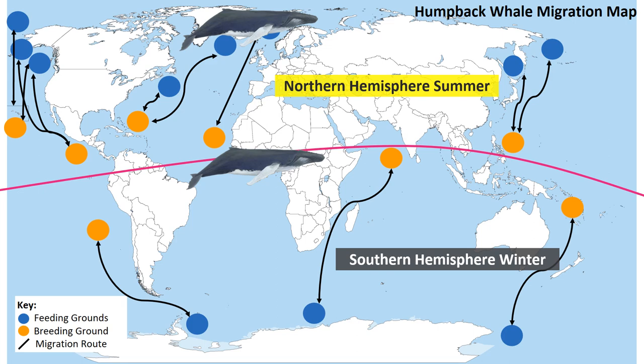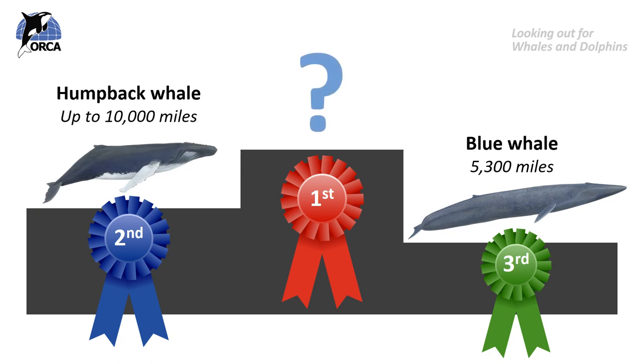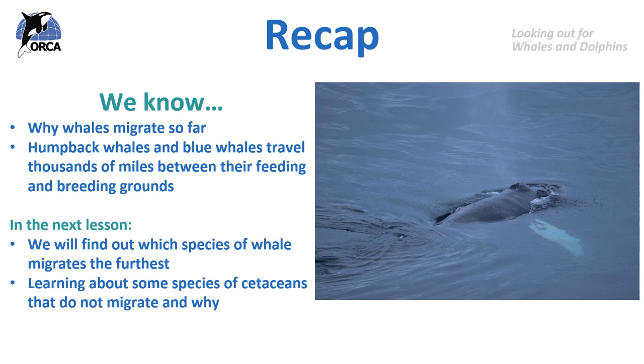If we were to rank the top three whale migrators, in third place we would have the blue whale and in second place the humpback whale. But which species migrates the furthest? Do some of your own research and see if you can find out — we'll be revealing the answer in the next lesson. To recap, we know why whales migrate so far, and we know that humpback whales and blue whales travel thousands of miles between their feeding and breeding grounds. In the next lesson we'll find out which species migrates the furthest and learn about cetaceans that do not migrate at all.